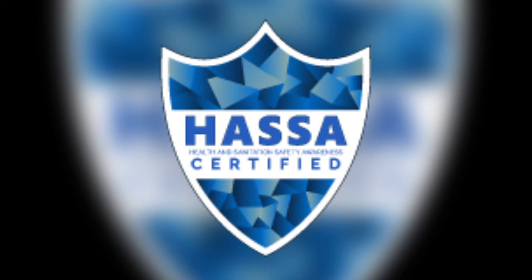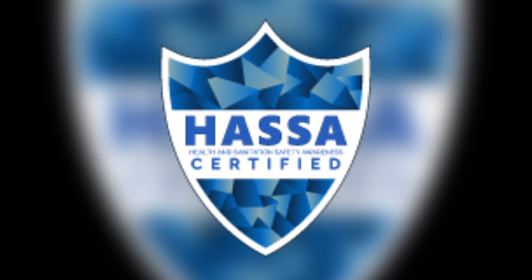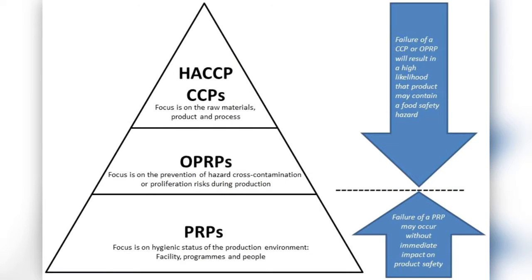Businesses looking to become HASA certified should ensure their managers take this course. If you're looking for a food and beverage takeout, pickup, and delivery course for employees, I will also have that link down in the description below.